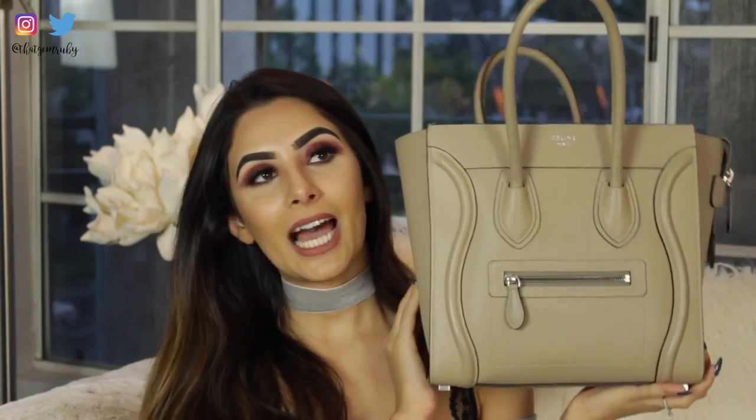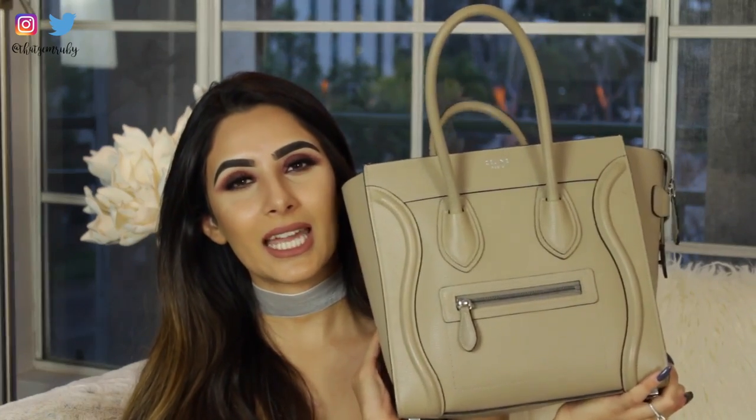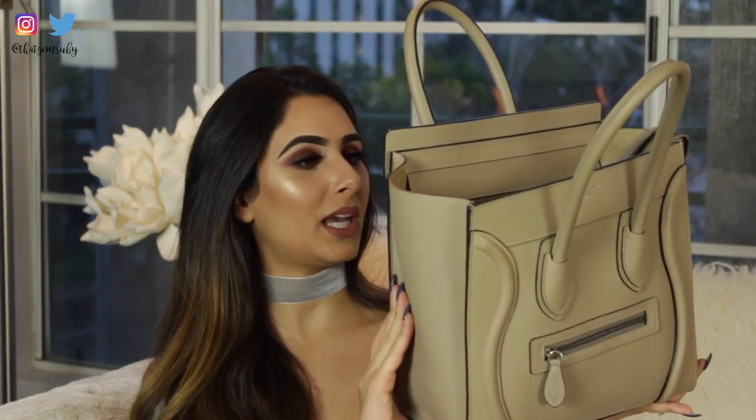This is my purse — it's the Celine luggage tote and I think the color is dune. I believe this is the micro size, or maybe the mini — I can't remember. I just carry it all the time and take it everywhere with me. It is my baby. I have other purses but this one is by far my favorite and the one I use the most.